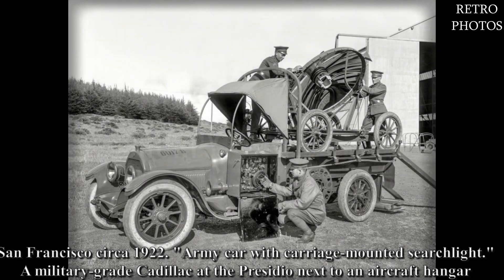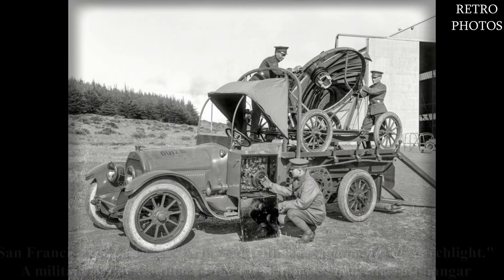San Francisco, circa 1922. Army car with carriage-mounted searchlight — a military-grade Cadillac at the Presidio, next to an aircraft hangar.